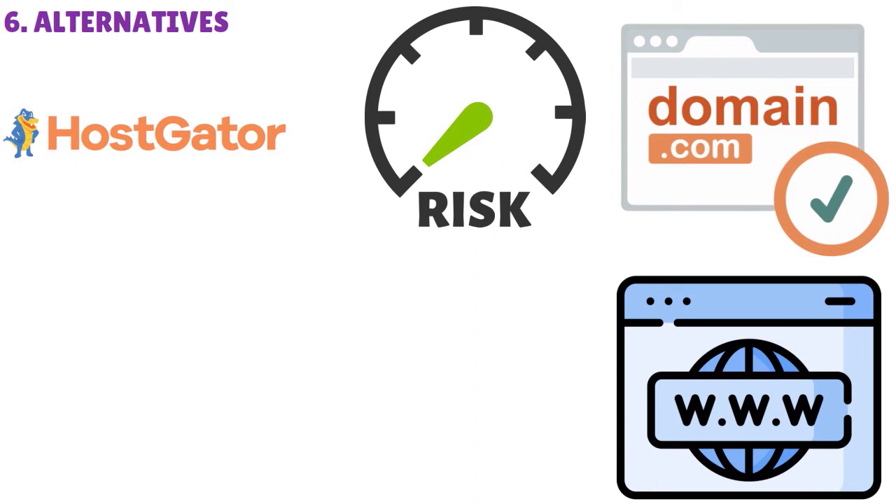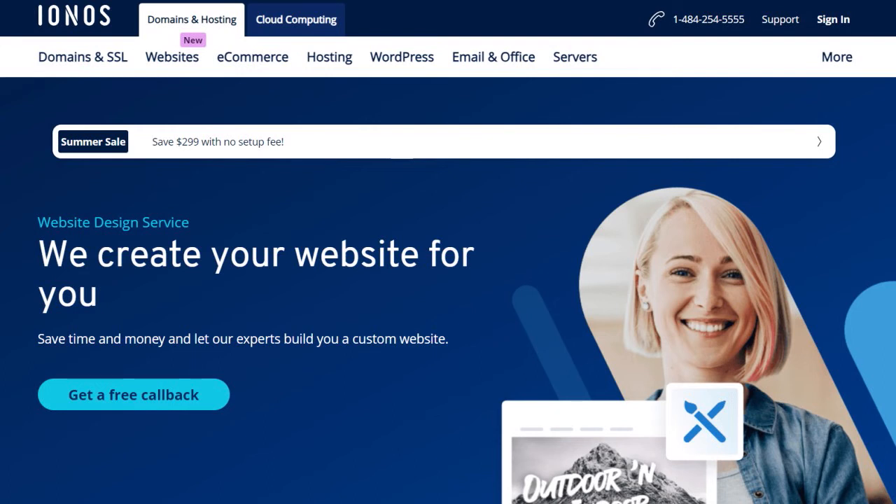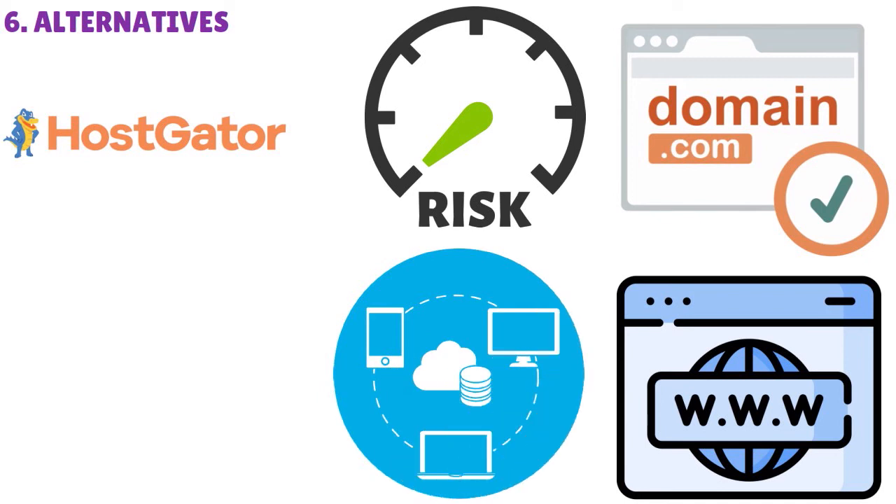Whether you want to go with IONOS, TMD Hosting, HostGator, or InMotion, you've got to really think about what works for you. In today's conversation, IONOS website builder is really acceptable — it has great quality. When you compare it to HostGator, for instance, those two are of equal quality in our view when it comes strictly to the website builder. This review is specifically about the website builder, not the hosting.